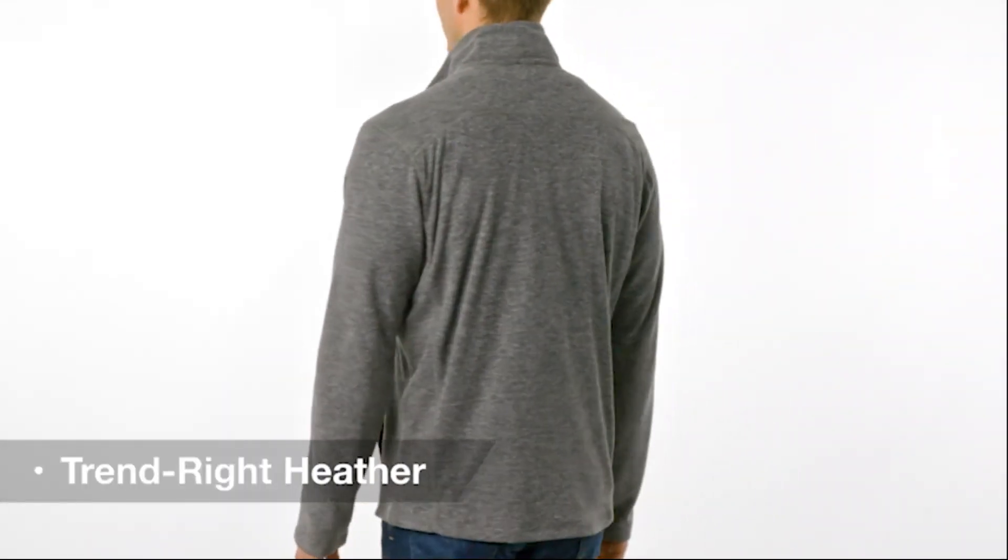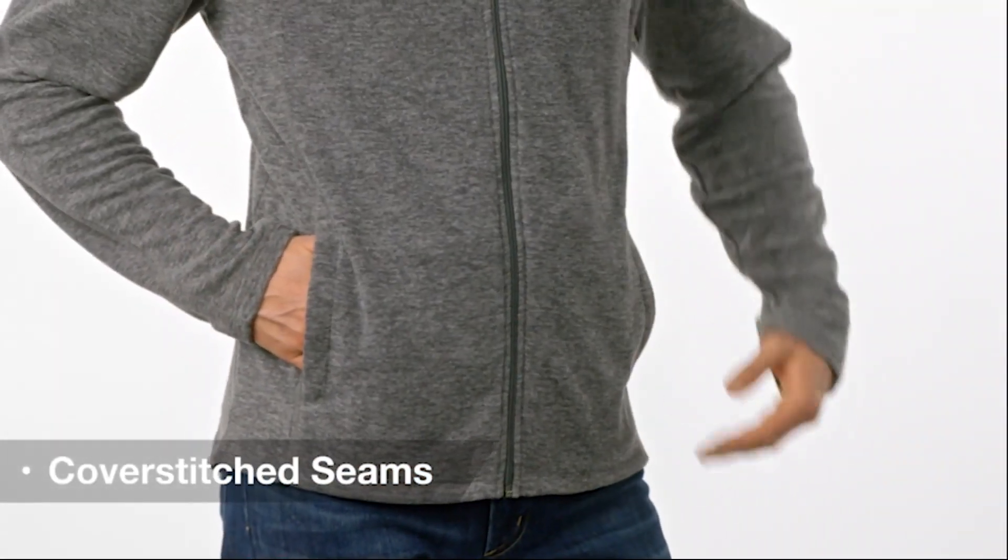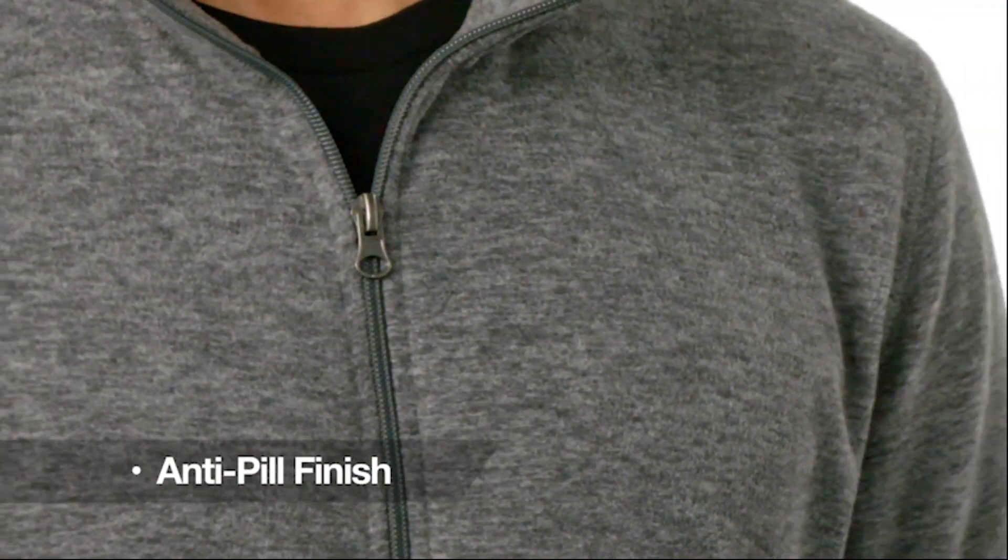Our Heather Micro Fleece looks like luxury and feels broken and soft. This trend-right Heather style is lightweight to deliver warmth without weight. The cover stitch seams add texture, plus the open hem and cuffs deliver ultimate comfort. With an anti-peel finish, the great value goes on for years.